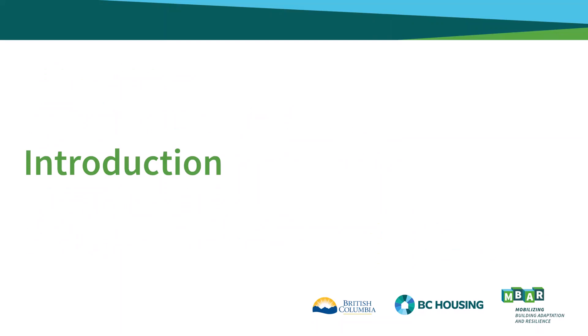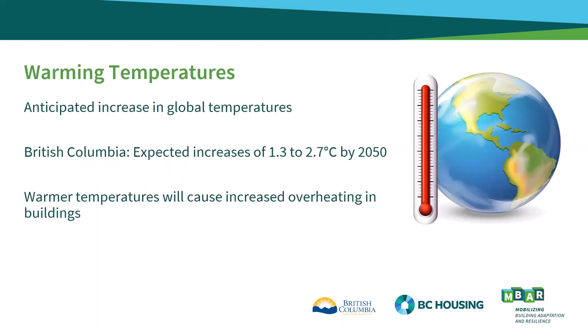We'll start with a brief background on why assessing overheating in buildings and considering future climate is important. Temperatures are expected to increase across the globe throughout the next several decades. Here in BC, a temperature increase of between 1.3 and 2.7 degrees Celsius is anticipated by 2050. As buildings are often designed to last for 50, 80 or more years, it is important to consider how the performance of buildings designed today might be affected by these future climate conditions.